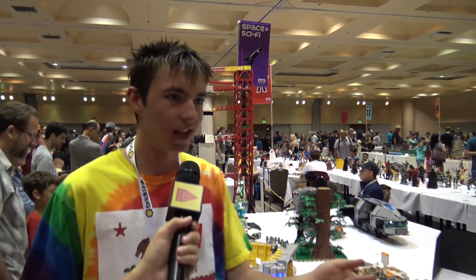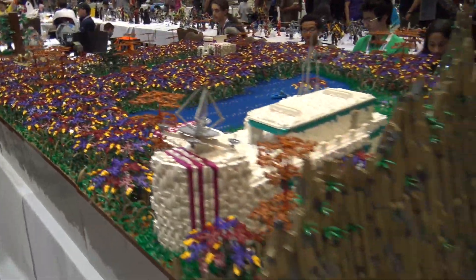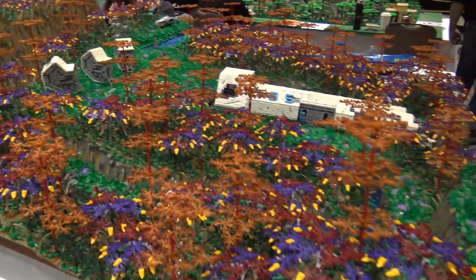I'm Pat Nieman with Seven Brick Studios on YouTube and this is my display. It depicts a jungle on an alien planet and it's divided into two halves — the human half and the alien half.